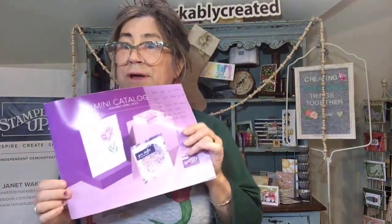Hi everyone, it's Janet Wakeland here with Remarkably Created. Starting today, December 11th, all the way through next Sunday, December 18th at 2 p.m. Central time, every single day I will be coming to you live to focus on one of the eight suites in the brand new 2023 spring catalog.